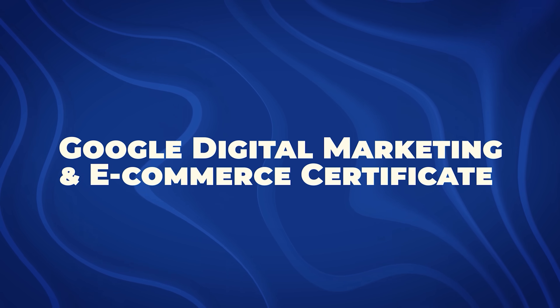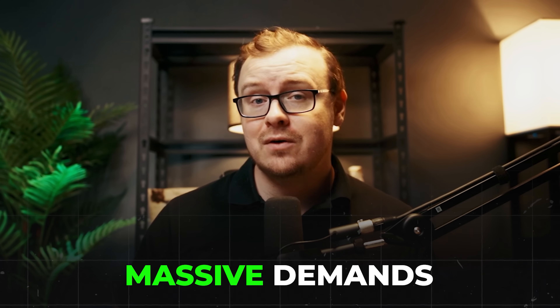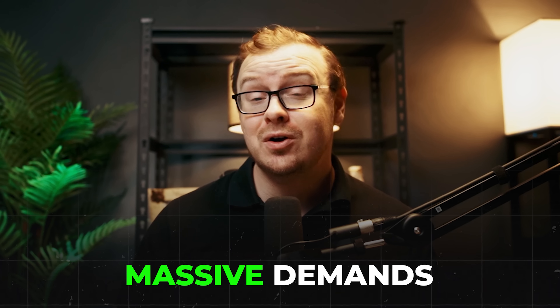Moving on to the next certificate, I wanted to give you guys kind of a buffet of certificates to choose from — I didn't want to choose all certificates that are super technical. So the next certificate is going to be the Google digital marketing and e-commerce cert. This is perfect for those interested in the business side of things, because digital marketing is one of the most valuable business-related skills you can possibly learn. And while everyone's fighting over technical skills trying to become a computer programmer, there's massive demand for digital marketing skills that most people are completely overlooking — and you don't need to know how to code.